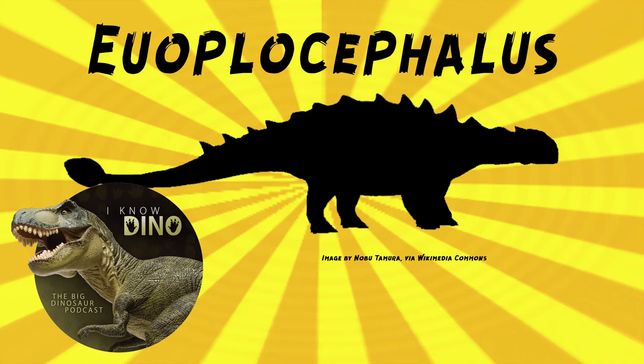There's only one species: Euoplocephalus tutus. Lawrence Lamb found the first fossil in August of 1897 in what is now Dinosaur Provincial Park in Alberta, Canada. In 1902, the fossil was named the holotype of Stereocephalus tutus — it had part of the cranium and five scutes that were part of a cervical half ring. The genus name Stereocephalus means "solid head," referring to its armor. But it turns out that name was already used for the beetle Stereocephalus back in 1884, so the dinosaur was renamed Euoplocephalus in 1910, meaning "well-armed head."